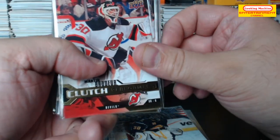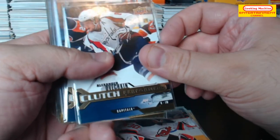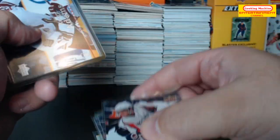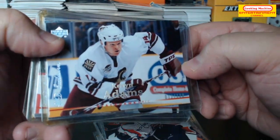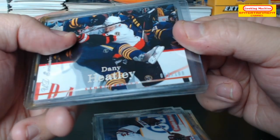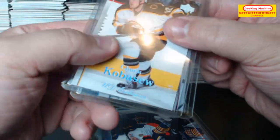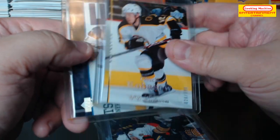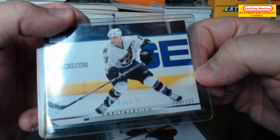Clutch Performers — Martin Brodeur. Alexander Ovechkin. The Exclusives: Kevin Adams numbered 72 out of 100, Danny Heatley numbered 60 out of 100, Chuck Kobasew 26 out of 100, Chris Clark 8 out of 100.